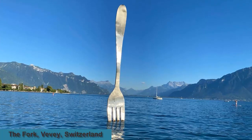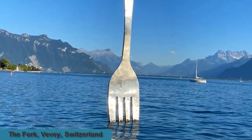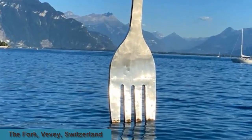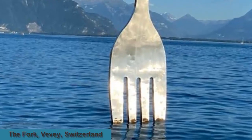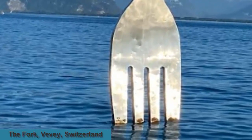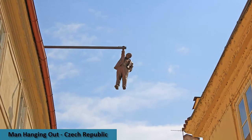A giant stainless steel fork towers over a lakeside town in Switzerland. La Fourchette faces passersby as if waiting for someone to pull it out of the waters of Lake Geneva, where it has been embedded since 2007. This would be a superhuman feat, as the fork weighs a monumental 929 pounds and stands at 26 feet and 2.4 inches tall. It was declared the world's tallest fork in 2014 and has become a town symbol.